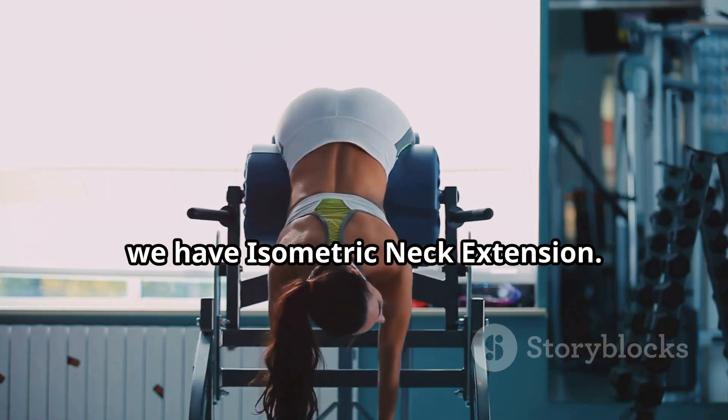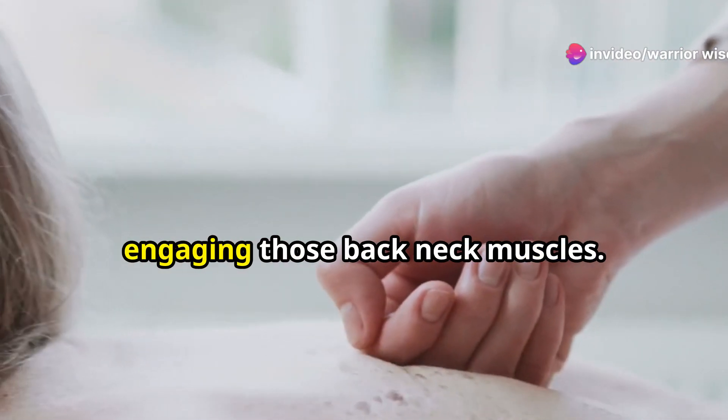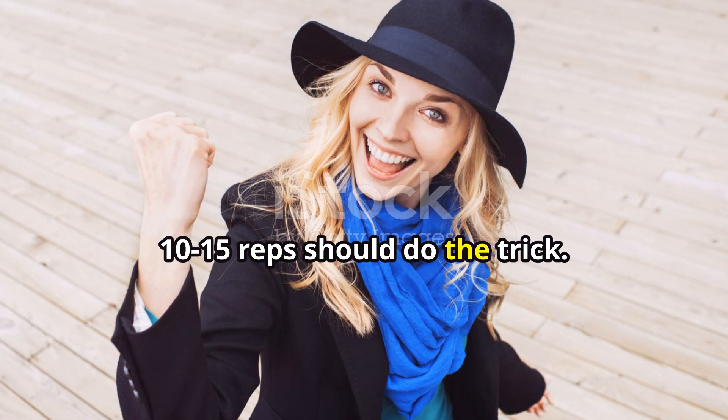Next up, we have isometric neck extension. Place your palm on the back of your head, fingers pointing downwards. Gently press your head back against your hand, engaging those back neck muscles. Hold for 5 to 10 seconds, then release. Again, 10 to 15 reps should do the trick.